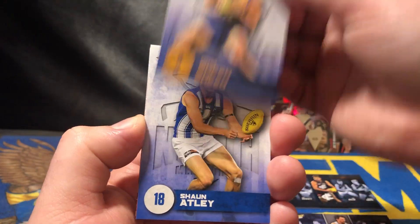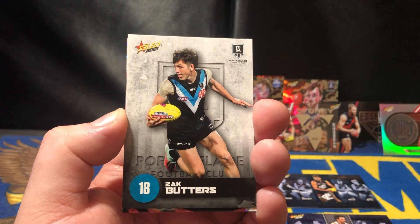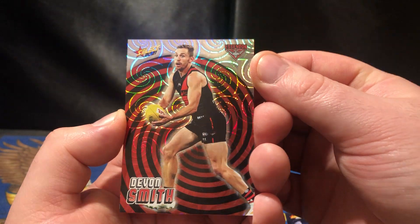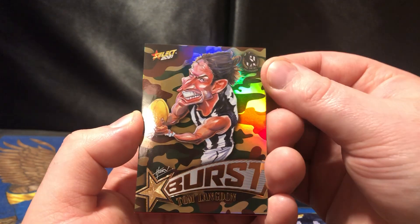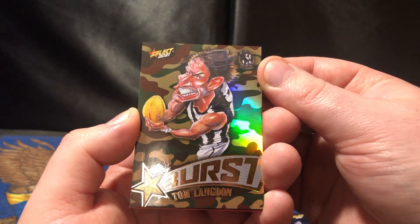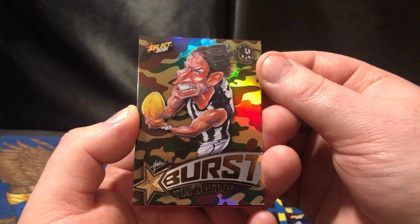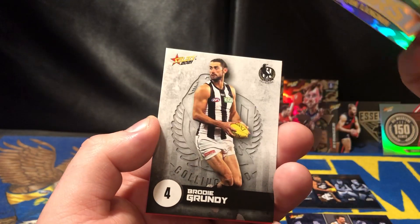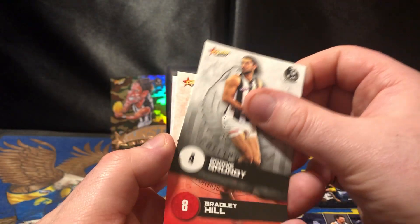Dom Sheed — Dom is good, always good. Jakey Lloyd, Zack Butters, Devon Smith. Holofoil for this one from Essendon. And ooh, we got ourselves another Camo Burst — this one is Tom Langdon from Collingwood. That would be the first actual Collingwood Camo Burst I've got. Looks like a goblin there, doesn't he? Pointy ears and nose. Pretty — Grundy's out for a couple of weeks. Bradley Hill, Marcus Ponte Pelli.